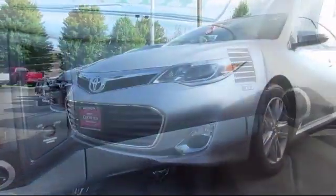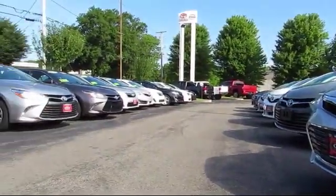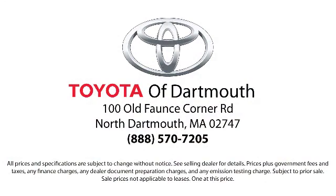With complimentary shuttle service and free car washes with vehicle purchase, you'll see why Toyota of Dartmouth has been the South Coast dealer of choice for over 17 years.